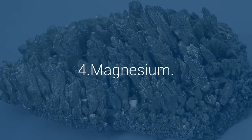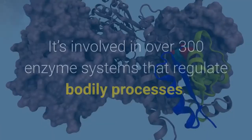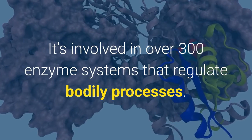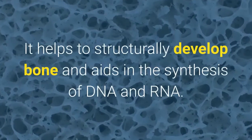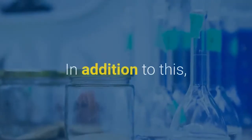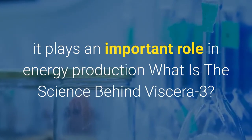Number 4: Magnesium. This is a key mineral that exists in the body as well as in many foods. It's involved in over 300 enzyme systems that regulate bodily processes. It helps to structurally develop bone and aids in the synthesis of DNA and RNA. In addition to this, it plays an important role in energy production.